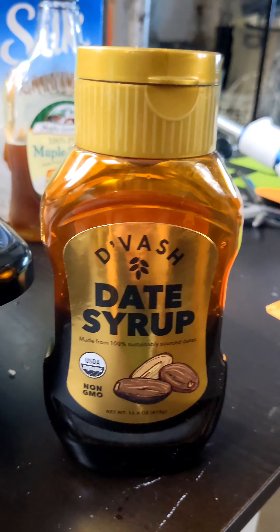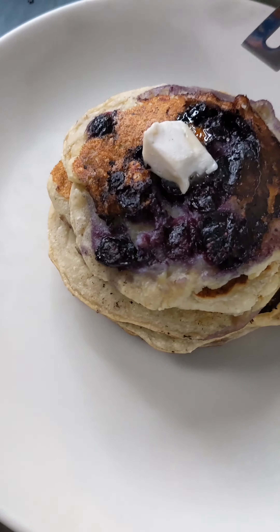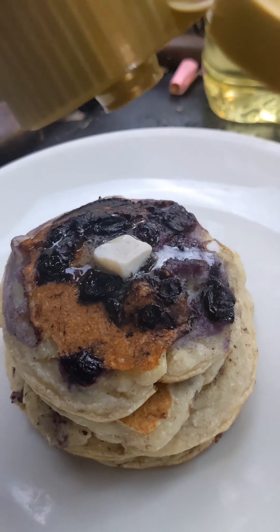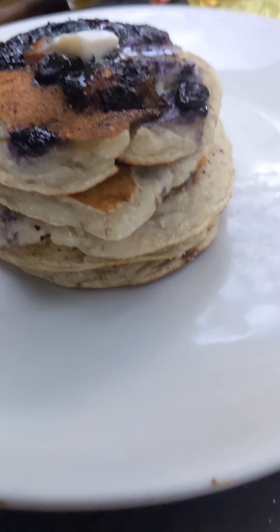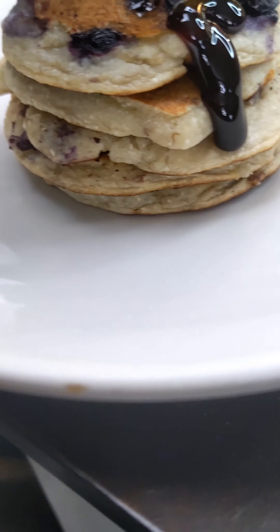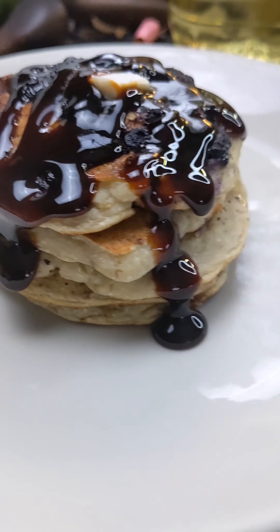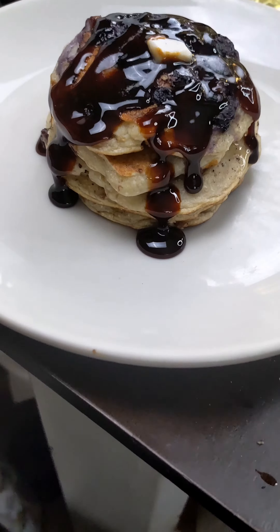Blueberry vegan pancakes, and I'm using this date syrup. I just got this, they just sent this to me to try it — it was pretty good. Butter on there. Now the date syrup — all right, let's put the date syrup on.